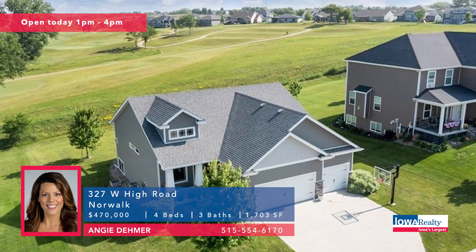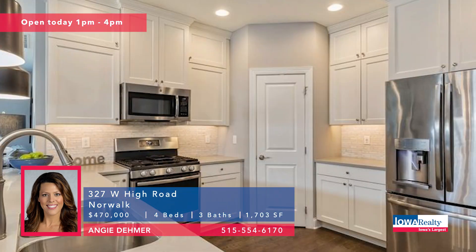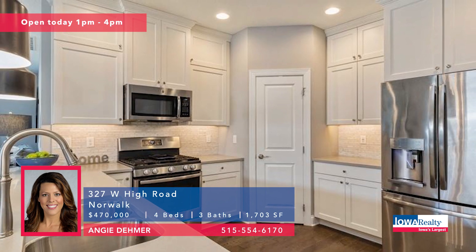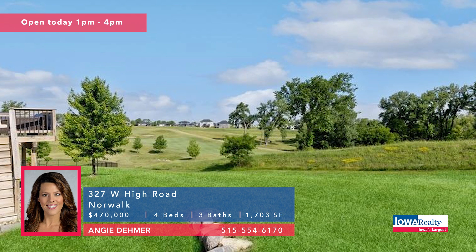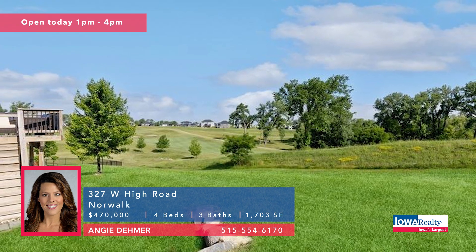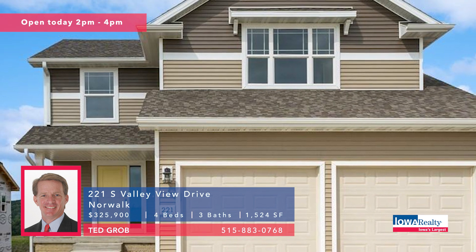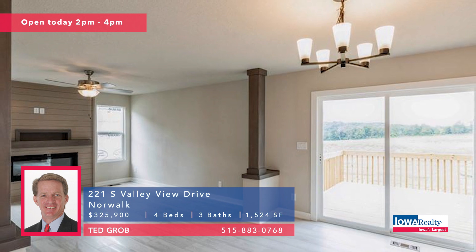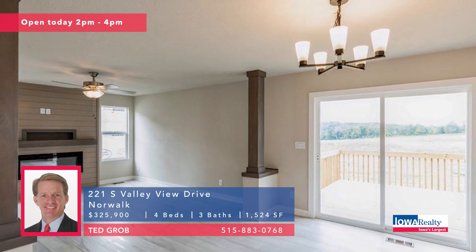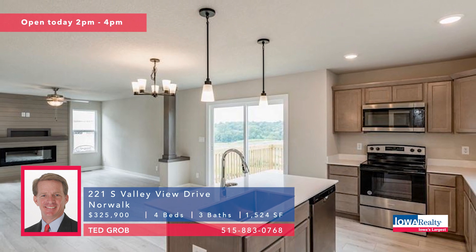We go to Norwalk — open house one to four, and the views are beautiful of that Legacy Golf Course from this spot. Four bedrooms and three baths; Angie Deamer wants to talk to you about it. Great schools, quick commute, and those views. Priced at $470K. Ted Grove has new construction in Norwalk at Valley View — Savannah the builder with a 50-year reputation second to none. This is the Newcastle two-story plan, priced at $325K with four bedrooms and three baths.